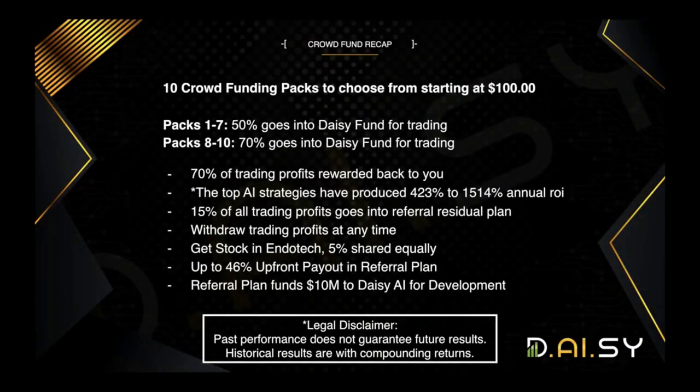To recap: packs start at $100. 50% of packs one through seven go into Daisy Fund for trading; 70% of packs eight, nine, and ten go into Daisy Fund for trading. 70% of the trading profits are rewarded back to you. The top AI strategies have produced anywhere from 423% to 1,514% annually as profits. 15% of all trading profits goes into the residual referral plan. You can withdraw trading profits at any time. Every contributing member gets stock in Endotech — 5% shared equally in the smart contract — and up to 46% upfront payout in the referral plan. The referral plan funds $10 million to Daisy AI for development. Legal disclaimer: past performance does not guarantee future results, and historical results are with compounding returns.